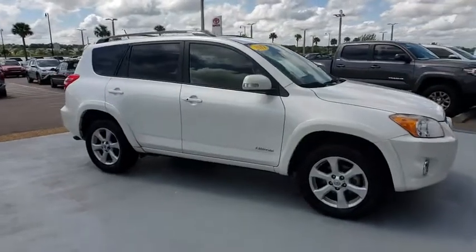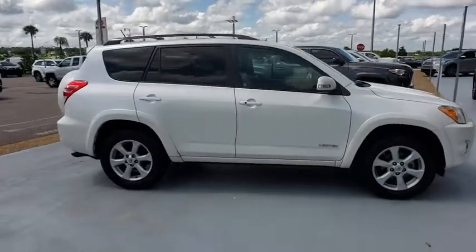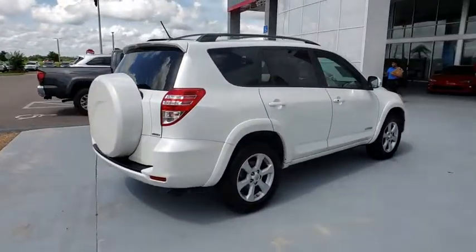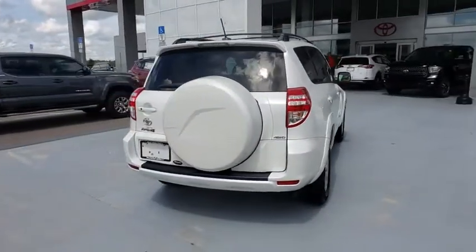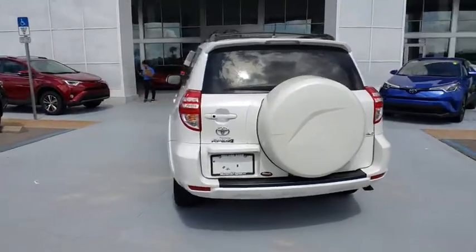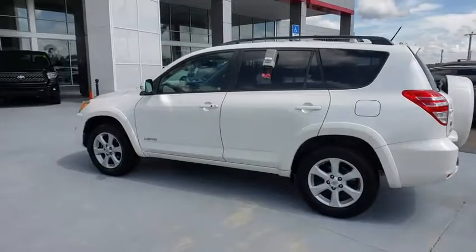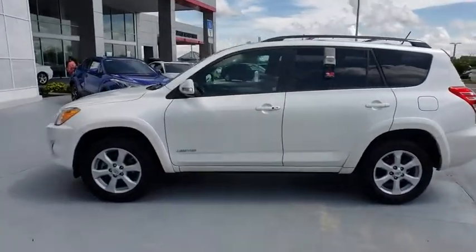2011 Toyota RAV4. The RAV4 is one of the most fuel-efficient SUVs in its class. Versatile and efficient, RAV4 mixes the comfort and drivability of a sedan with the benefits of an SUV. This highly evolved, well-packaged crossover SUV lets you have it all.